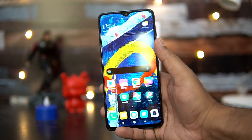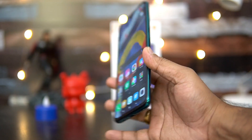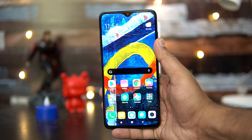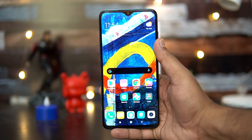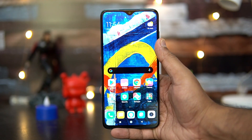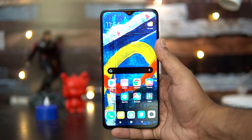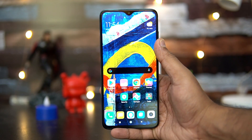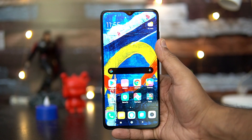This device comes in three colors: green, white, and black. Pricing starts at 14,999 and Alexa support is included. The device will be available on mi.com as well as Amazon.in starting October 21st.